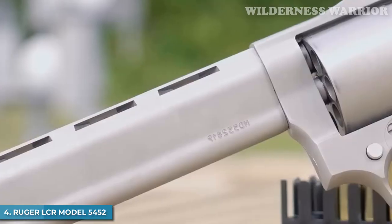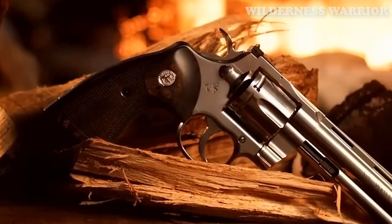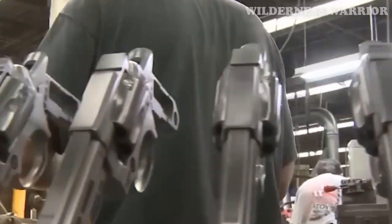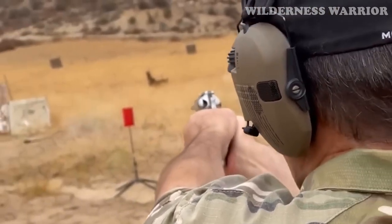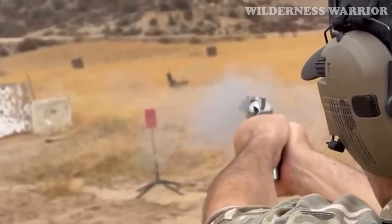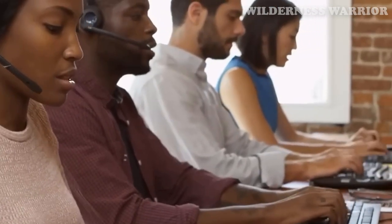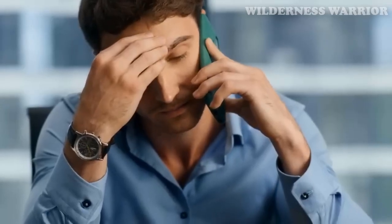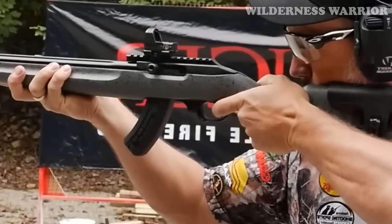Number 4: Ruger LCR Model 5452. For those looking for a reliable, accurate, and concealable firearm that won't break the bank, the Ruger LCR Model 5452 chambered in .327 Federal Magnum is an attractive option. Ruger is renowned for their quality firearms and exceptional customer service, making them a trusted name in the gun industry. This revolver is lightweight and designed for concealed carry, weighing in at only 17 ounces and featuring a 1.87-inch barrel. The Hogue Tamer grip reduces felt recoil and the smooth trigger helps with accuracy. Despite the added benefits, the Ruger LCR has a higher price tag than the Taurus 327, but it's still relatively affordable compared to many other revolvers on the market.